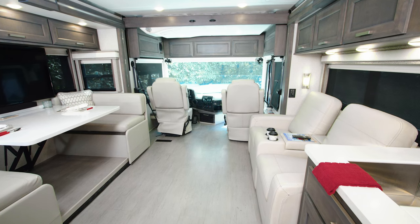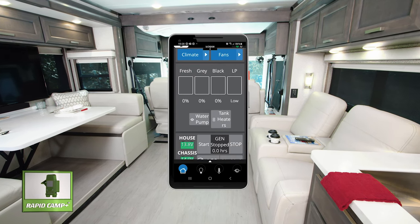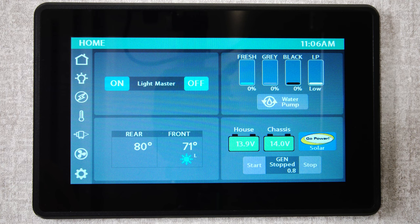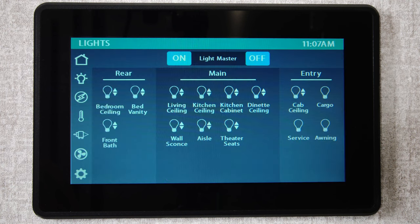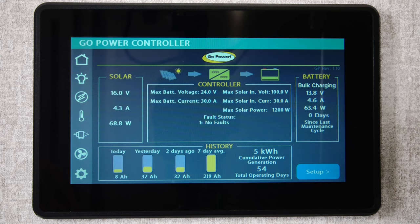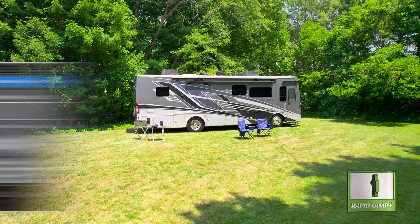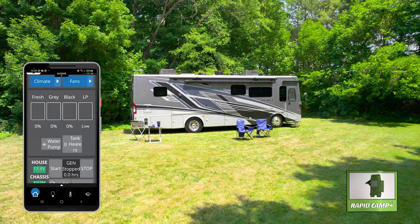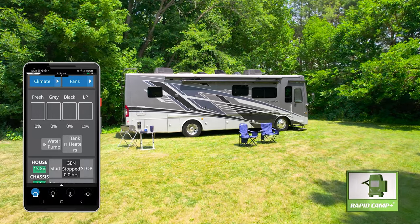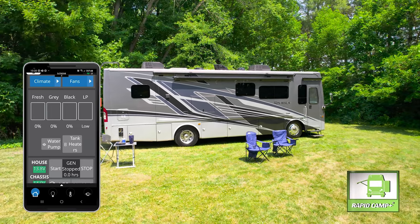The Riviera 34SD makes life simple on the road thanks to RapidCamp Plus. You can control and monitor your Riviera from here or on the mobile app. This is where you will control slides, lights, and the climate. Check on tank levels, battery levels, and the 100 watts of solar charging. Set the auto gen start to get that power going when you want. You can even check in on your Riviera while you are away with the mobile app — once connected, you can control all the features you want from anywhere in the US, Canada, and Mexico.